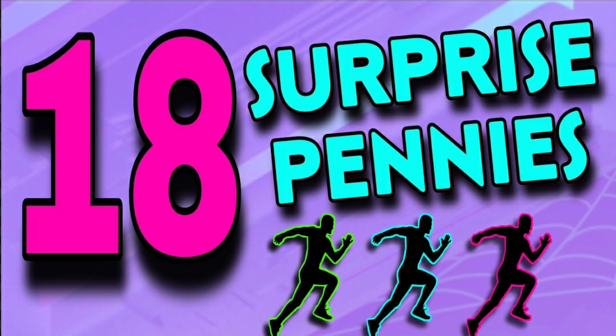Good morning everyone, Christy from Christy's Connections, and we have some surprise pennies — lots of them, 18 of them. They are a penny right now at Dollar General.